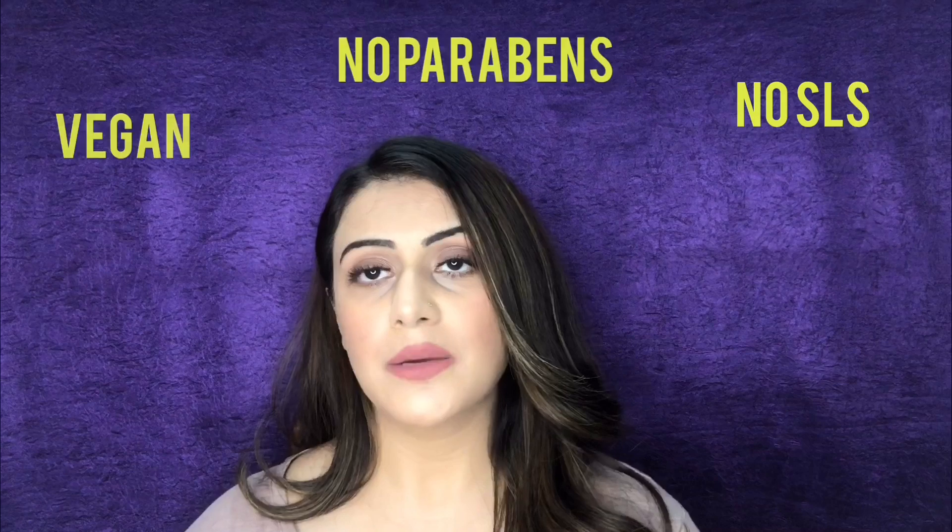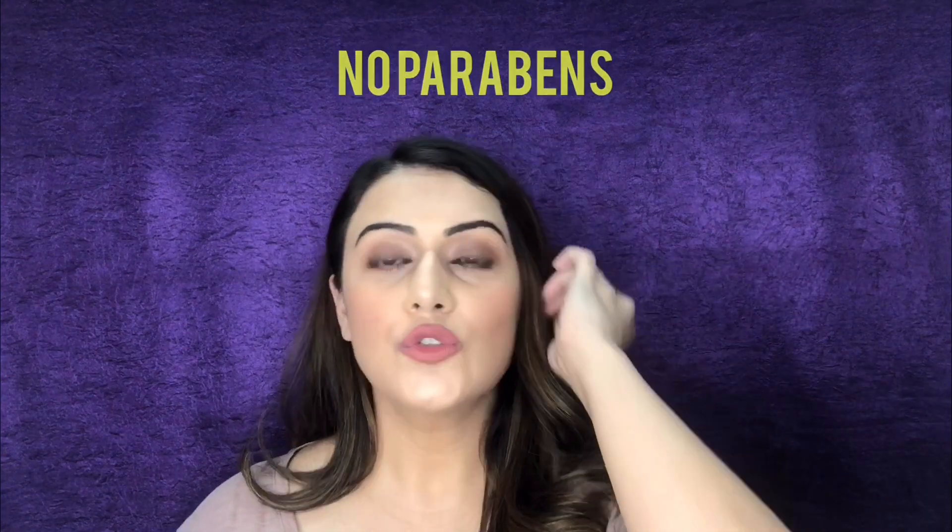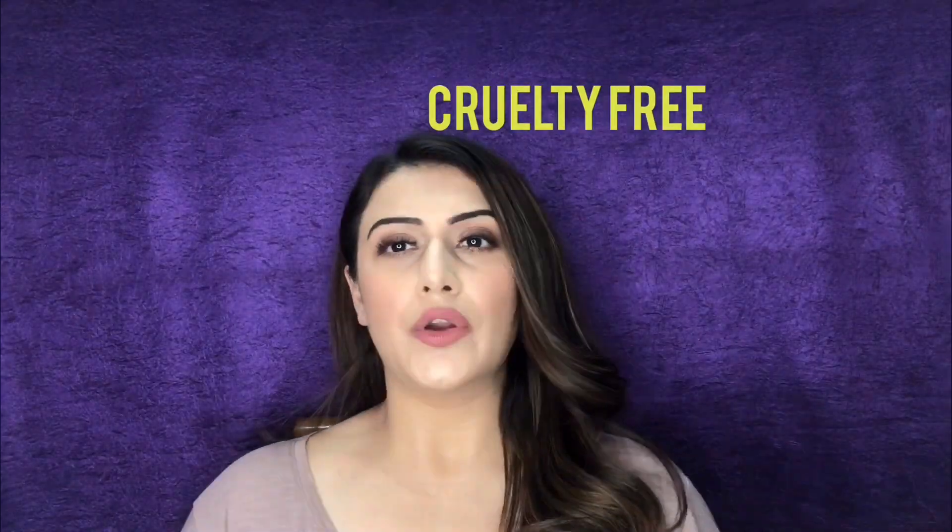I have done a night skincare routine using products from this brand — I'll link that video here. This brand is 100% vegan, free from SLS, parabens, and phthalates, and is cruelty free. Both these products are from their green tea range, which makes them work exceptionally well for oily skin and acne-prone skin. The face wash has a gel-like consistency — it's a clear foaming face wash with cellulose beads that help naturally and gently exfoliate your skin while cleansing.